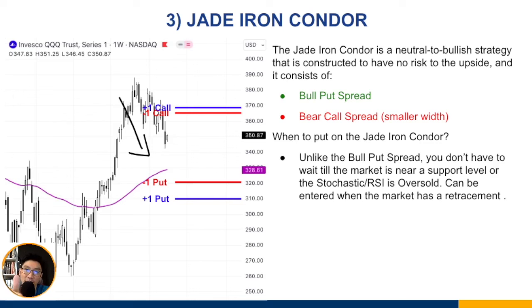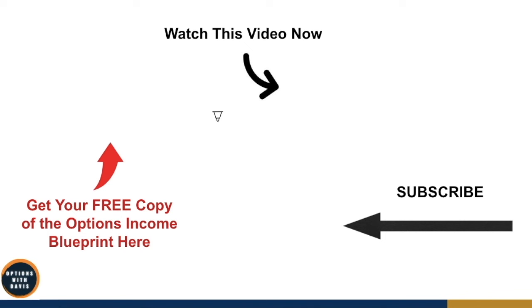Those are the three index ETF option strategies for beginners. If you liked this video, please give a thumbs up and watch the next recommended video. You can also get your free copy of the options income blueprint by clicking the link on screen.